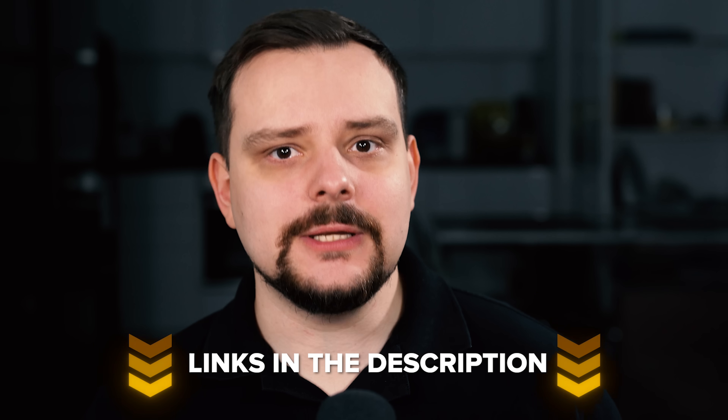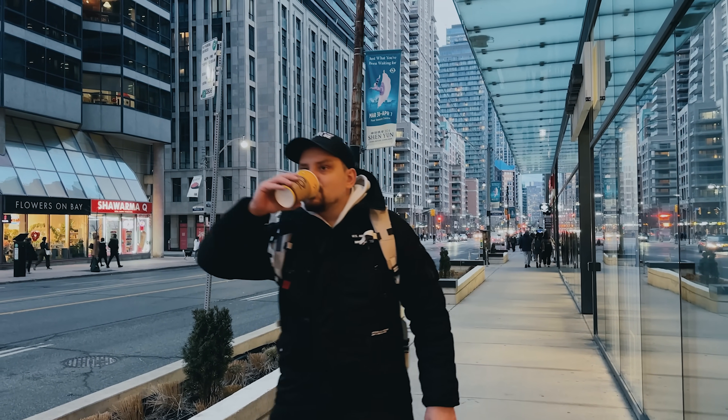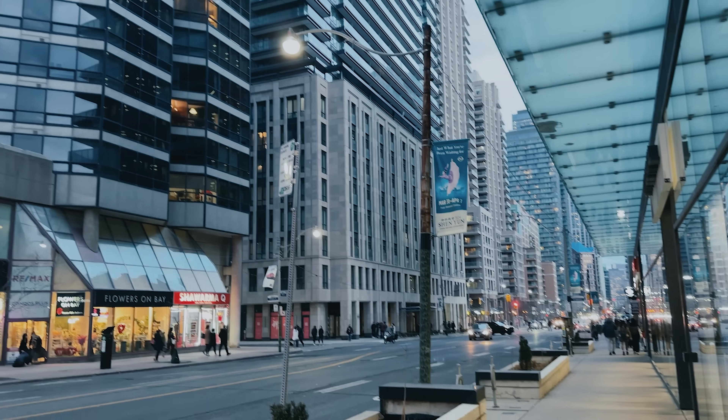I will leave all the useful links in the description down below, so feel free to check them out after watching this video. You may find some discounts there.